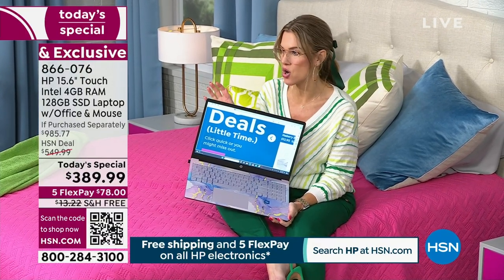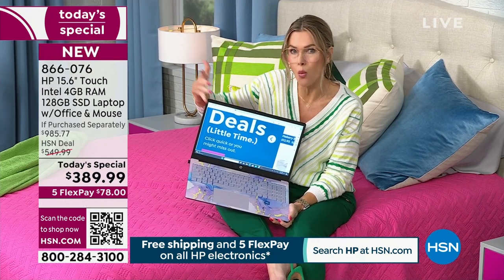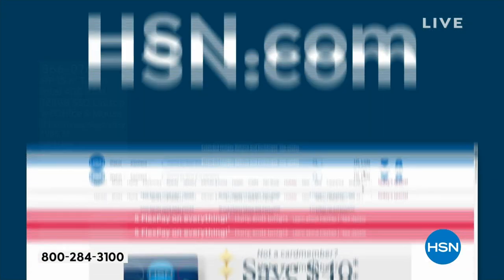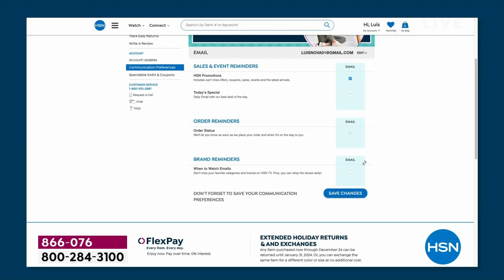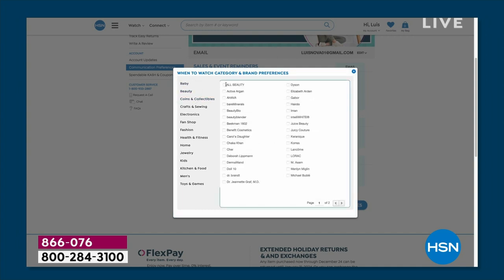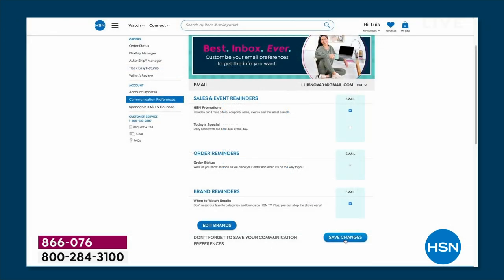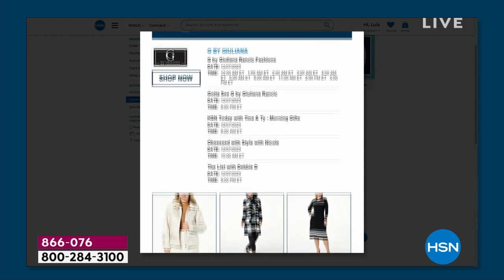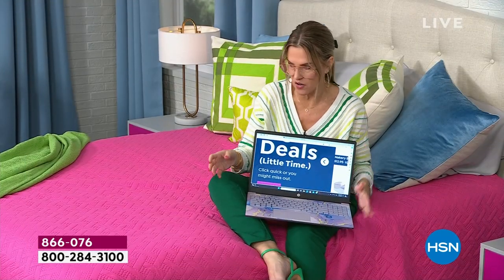If you didn't even know it was HP Month or that we were doing this Today Special, we have something called 'When to Watch' — a way you can go into your HSN account and customize what brands you want to see on TV or streaming. There are up to 350 brands, so you can know the next time HP is going to have their shows.